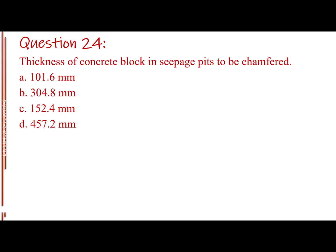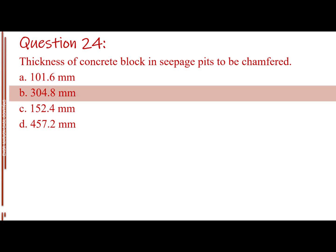Question number 24. Thickness of concrete block in seepage pits to be chamfered. Letter A: 101.6 millimeters. Letter B: 304.8 millimeters. Letter C: 152.4 millimeters. Letter D: 457.2 millimeters. The answer is Letter B: 304.8 millimeters.